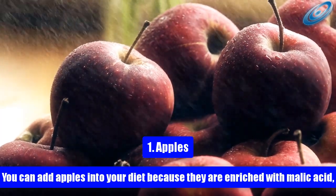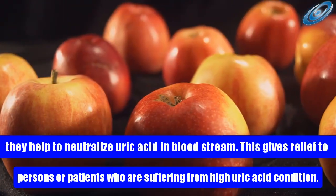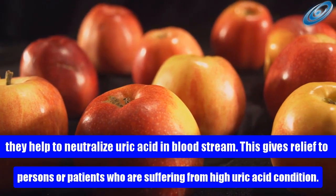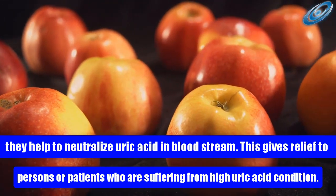1. Apples. You can add apples into your diet because they are enriched with malic acid. They help to neutralize uric acid in the bloodstream. This gives relief to persons or patients who are suffering from high uric acid conditions.